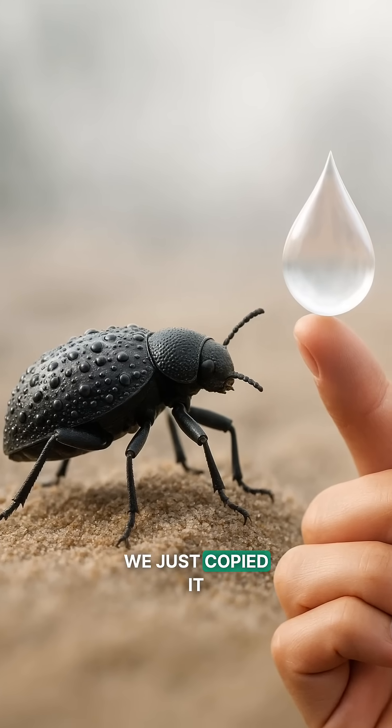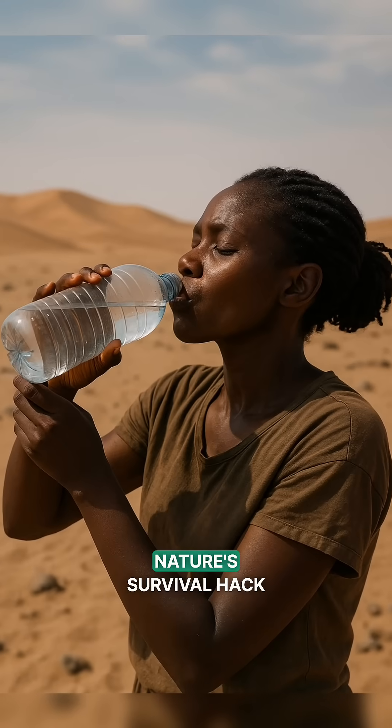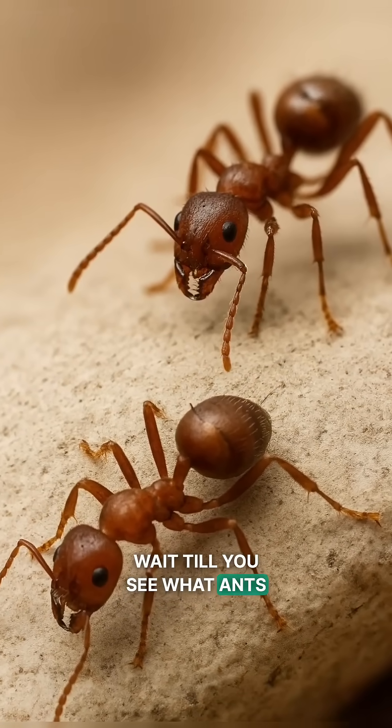Nature invented it — we just copied it. Who knew a beetle could teach us how to drink the sky? Nature's survival hack, a beetle's human lifesaver. Think that's wild? Wait till you see what ants inspired.